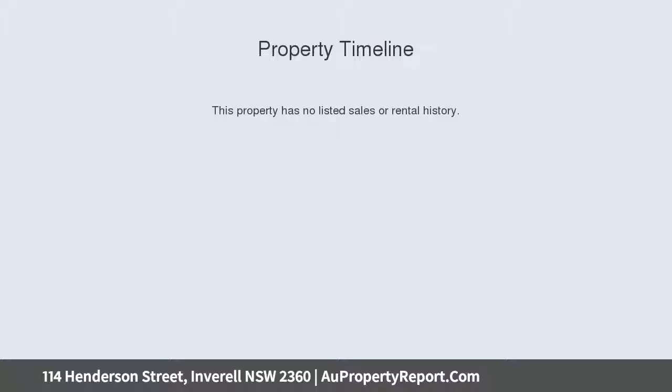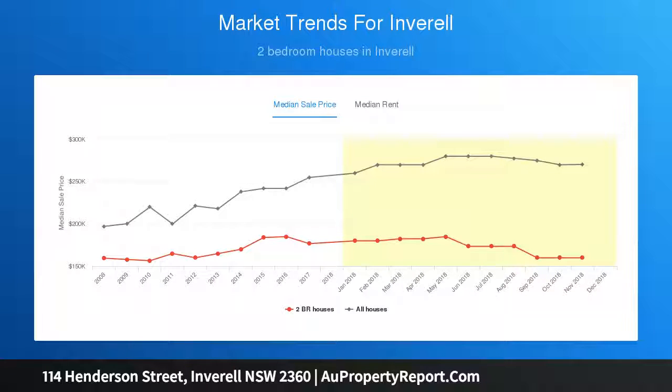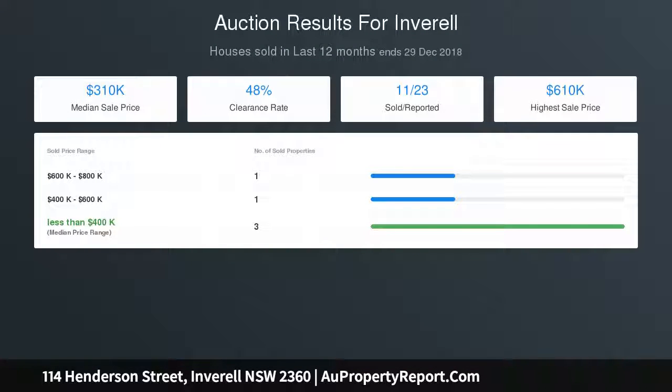Renovated bathroom with walk-in shower plus separate toilet with basin. Internal laundry with storage cupboards, linen cupboard in hallway, screened patio at side of house, single lock-up garage, plus two single carports, fully fenced yard with garden shed. Set on approximately 1005 sqm corner block, within walking distance to Inveril Public School, located approximately 1 to 5 km to Inveril CBD.